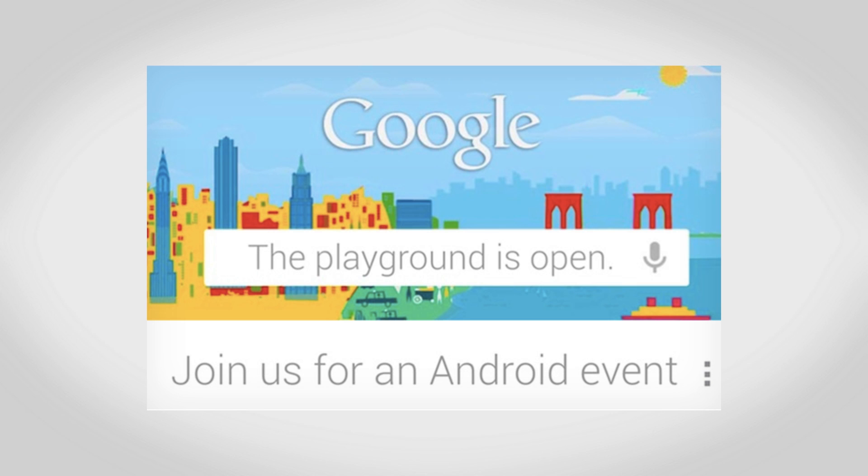Hey guys, this is Austin, and today I'm here with what to expect at the new Google event next week. There are a lot of rumors going around about all kinds of things we might be seeing, including Android 4.2, a new Nexus 4 and a new Nexus 5 phone, as well as a new Nexus 10 tablet.